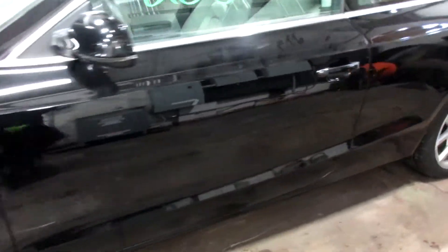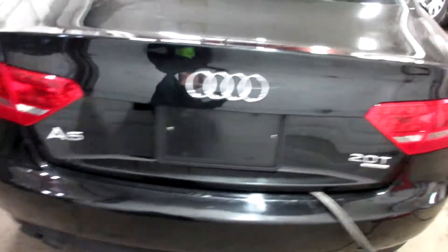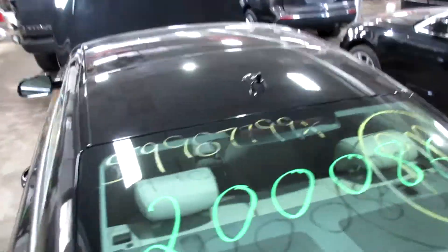We've got some pretty nice parts for this vehicle here. Very nice rear bumper, deck lid, taillights. We've got some nice passenger side parts as well. And this vehicle does have a sunroof.